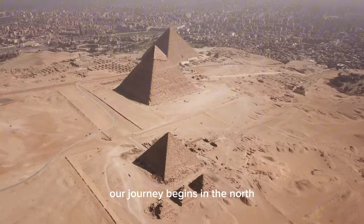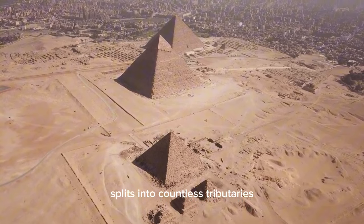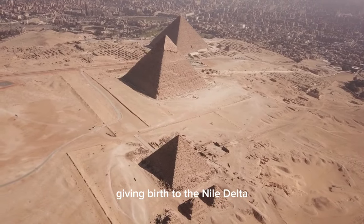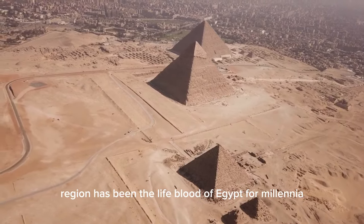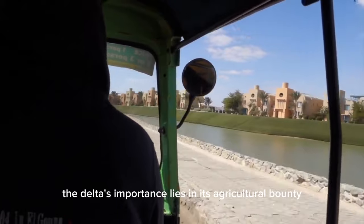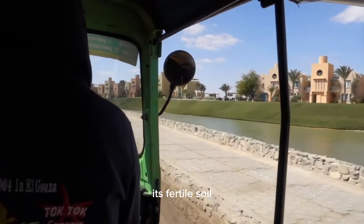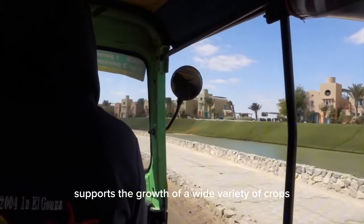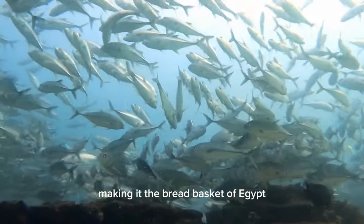The Nile Delta. Our journey begins in the north, where the mighty Nile River splits into countless tributaries, giving birth to the Nile Delta. This lush and fertile region has been the lifeblood of Egypt for millennia. The Delta's importance lies in its agricultural bounty. Its fertile soil supports the growth of a wide variety of crops, making it the breadbasket of Egypt.